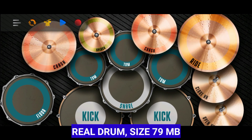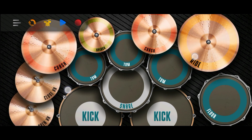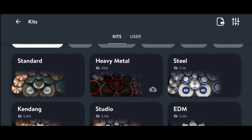Real Drum is a musical instrument application specially designed to play drums virtually through a smartphone. This application provides various drum kits such as rock, pop, metal, and others, allowing users to customize the music they want to play with the appropriate drum kit.